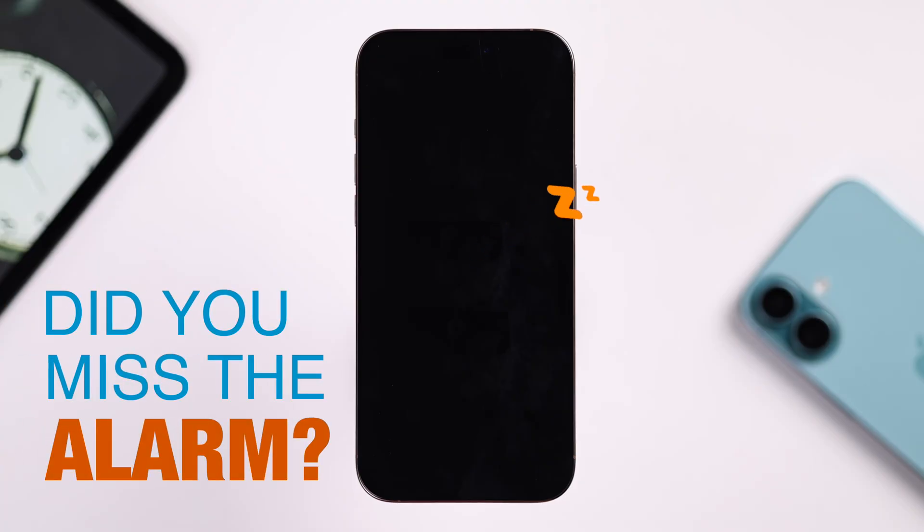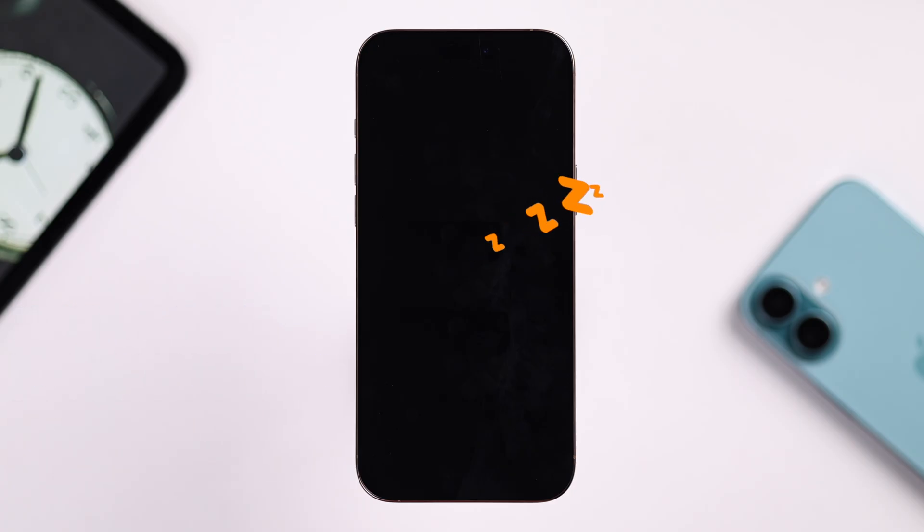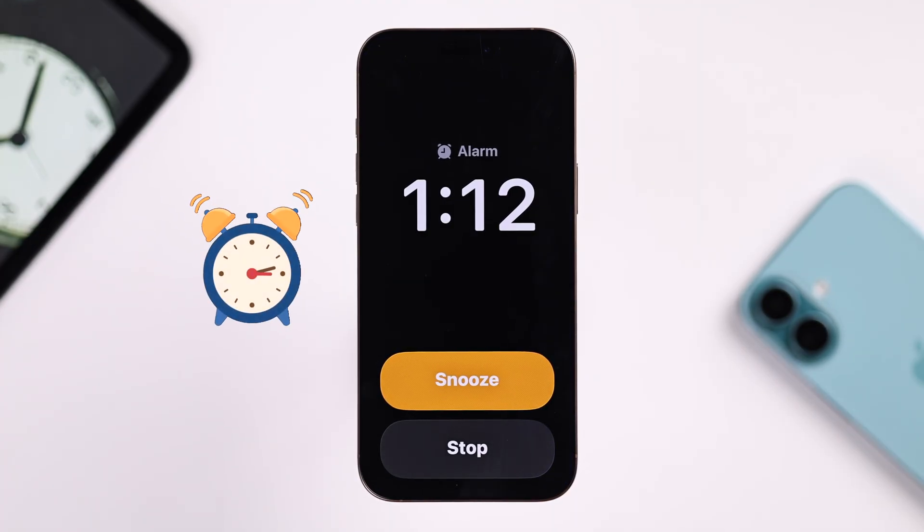Hey there, so your iPhone didn't wake you up when you set it and then it went off hours later after your iOS 26 update? Don't worry, let me show you how you can fix this.